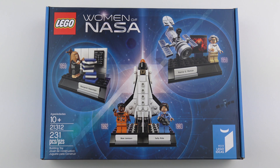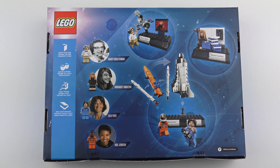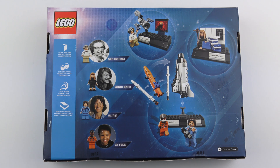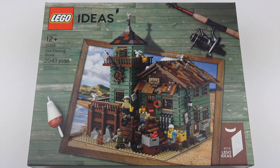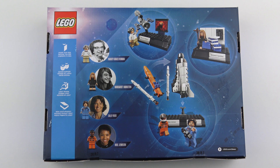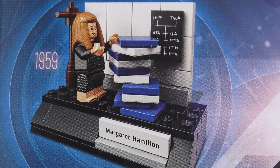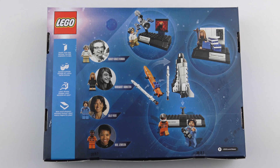Just before we open the box, let's flip it over and see what's on the back. This is a relatively small set with 231 pieces and a $25 US price tag. It's not the smallest LEGO Ideas set ever produced — that honour goes to the Research Institute from August 2014, which had 165 pieces. And it's a long way from being the biggest; you may remember the old fishing store, which is by far the biggest LEGO Ideas set of all time. So what we're getting here is four minifigures, three vignette builds — one featuring the Hubble Space Telescope, another featuring the Space Shuttle with removable rocket boosters, and the third scene of Margaret Hamilton in her laboratory recreating an iconic photograph.